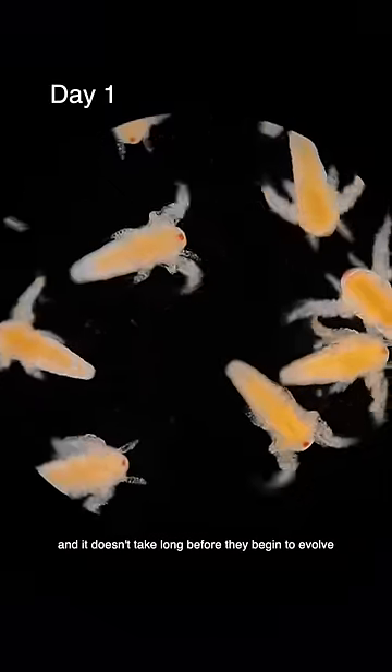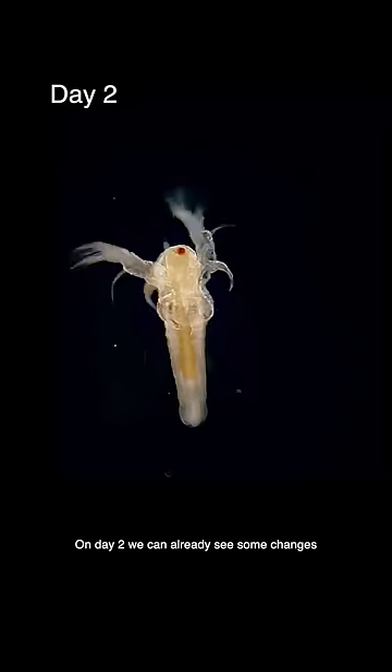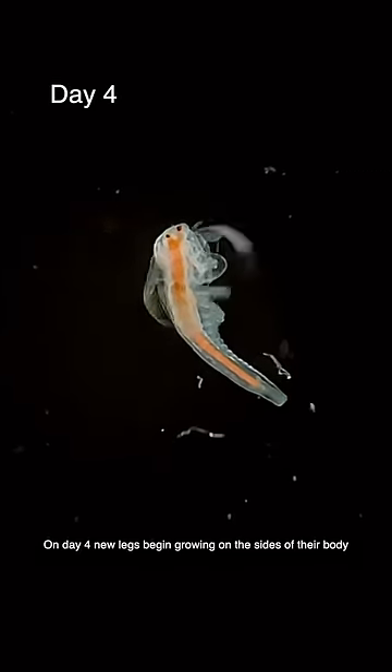They're very energetic at this stage and it doesn't take long before they begin to evolve. On day 2 we can already see some changes — they grow longer and begin to form a tail. On day 4, new legs begin growing on the sides of their body.